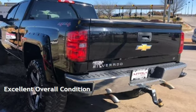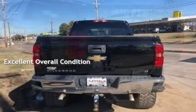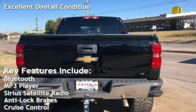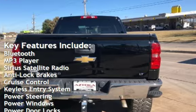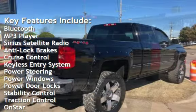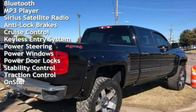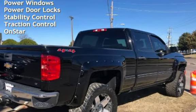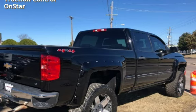This vehicle is in excellent overall condition. Key features include Bluetooth, MP3 player, Sirius satellite radio, anti-lock brakes, cruise control, keyless entry, power steering, power windows, power door locks, stability control, traction control, and OnStar.